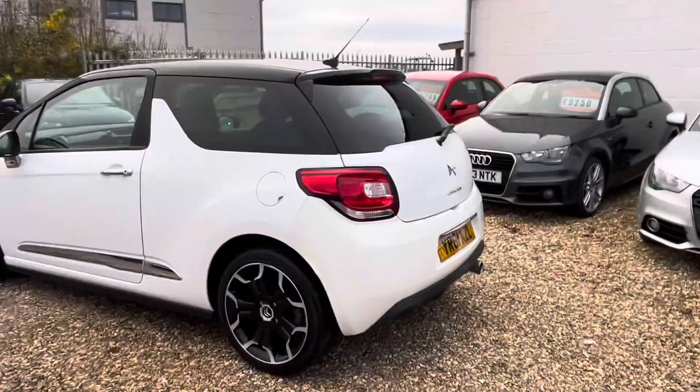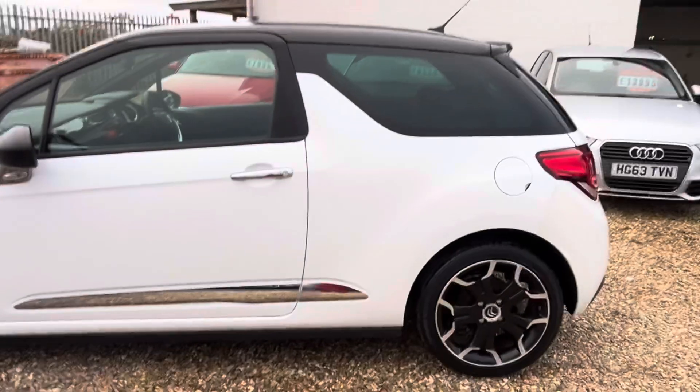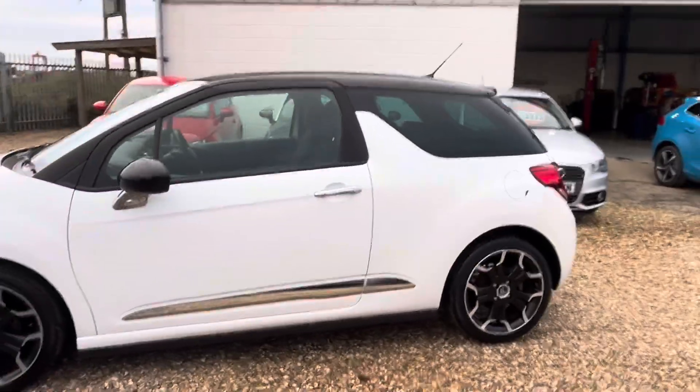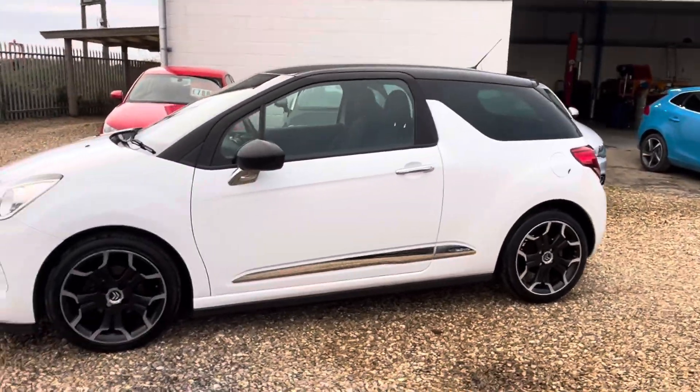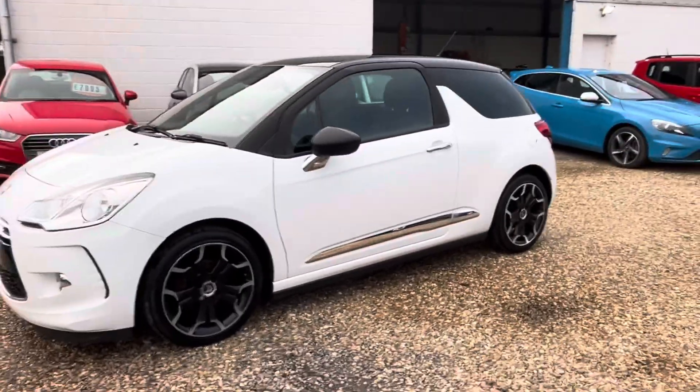It's a 2011, late 2011 Citroen DS3 and this is the D-Style Plus model. E-HDI — these are renowned for being bulletproof mechanically and they are super economical.